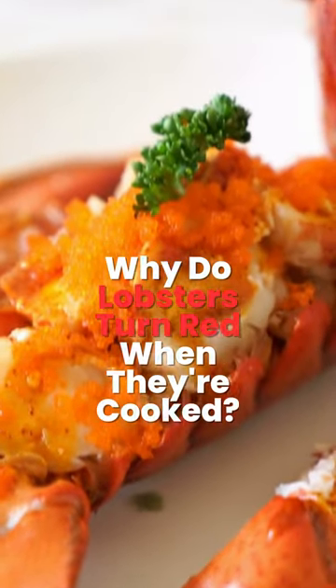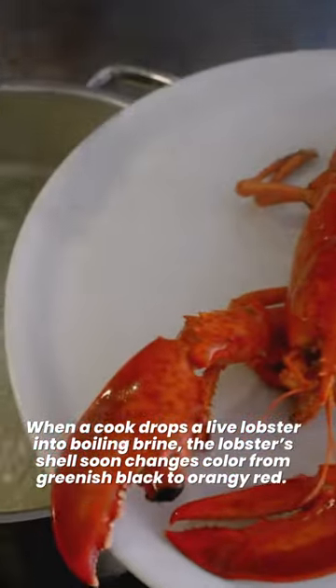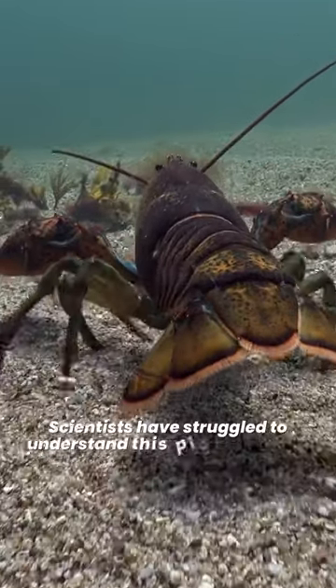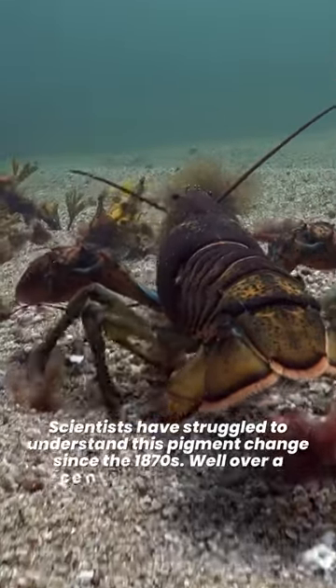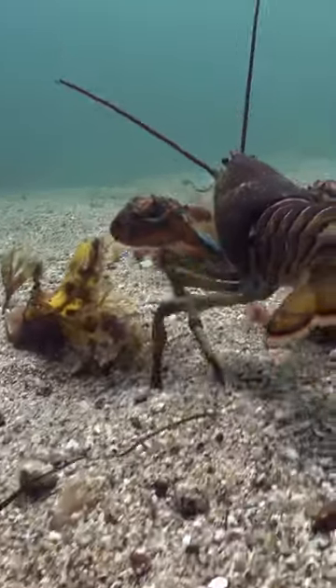Why do lobsters turn red when they're cooked? When a cook drops a live lobster into boiling brine, the lobster's shell soon changes color from greenish black to orangey red. Scientists have struggled to understand this pigment change since the 1870s, and well over a century passed before the biochemistry came into focus.